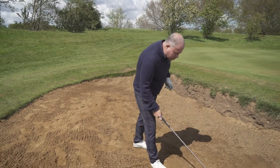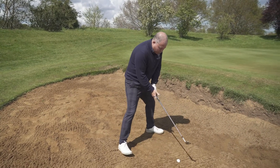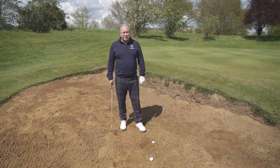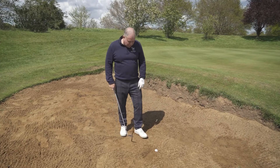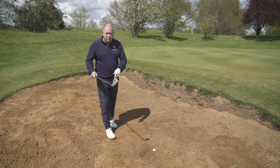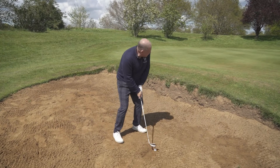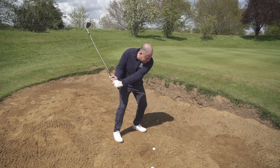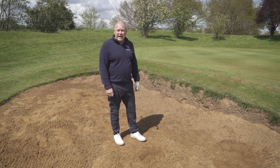Now what most people would try to do — I'll plug the ball and show you — is they try to open it more, and the ball doesn't come out. They're just not going to get it out like that. So if I go through it again: I'm going to close the club face and just let the club do its work. I'm not going to try to force it, and the ball just pops out of that hole.